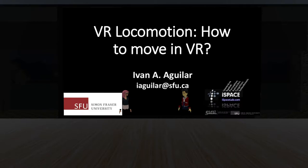The plan for the event is as follows: Ivan will talk for around 20 or 30 minutes about VR locomotion, and then we'll have time for questions and answers. I really hope you enjoy the event, and thank you Ivan for presenting for us. I'm sure everybody is very excited to hear what you've got to say.